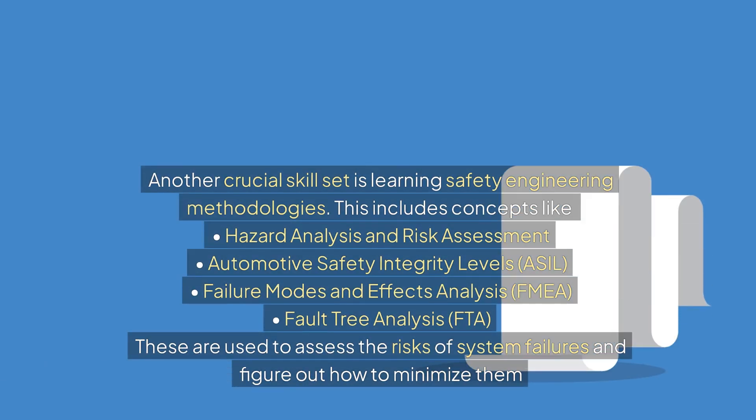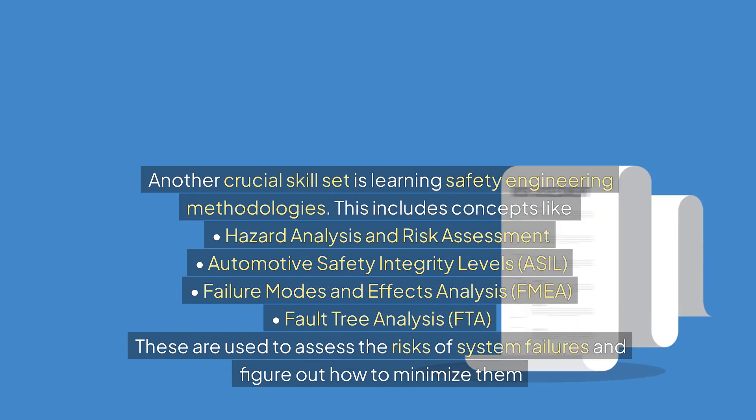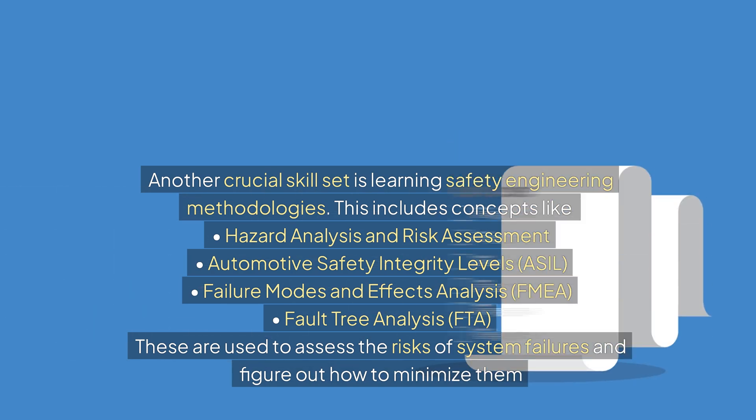Another crucial skill set is learning safety engineering methodologies. This includes concepts like hazard analysis and risk assessment, automotive safety integrity levels (ASIL), failure modes and effects analysis (FMEA), and fault tree analysis (FTA). These are used to assess the risks of system failures and figure out how to minimize them.